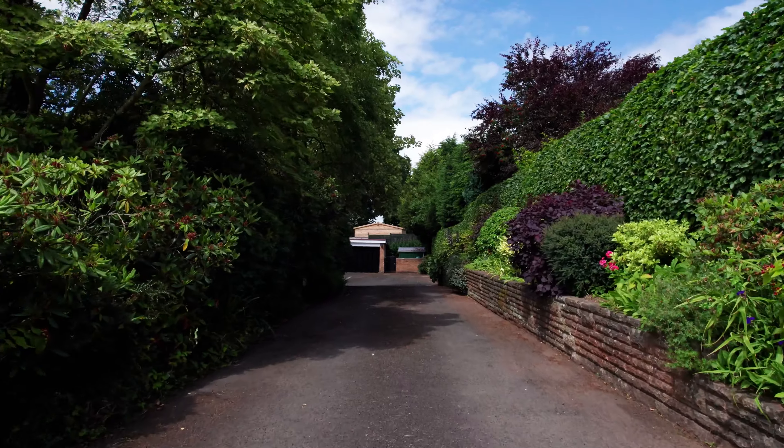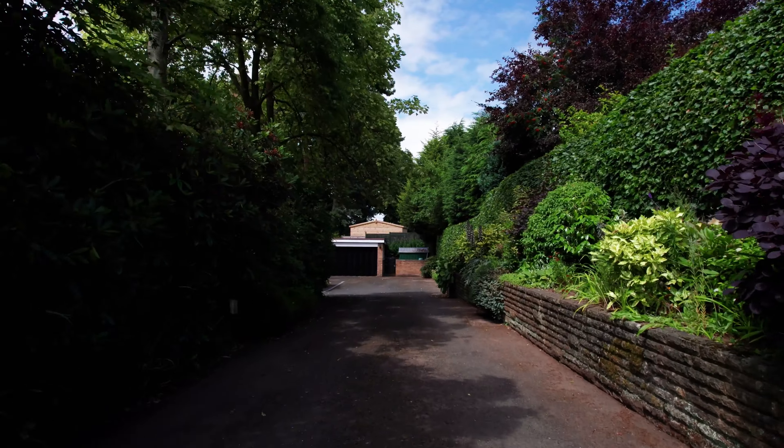Today I'm in the Dunsley side of Kimver to show you a beautiful property. Beyond this private driveway lies Merrifields, a great property in stunning grounds.